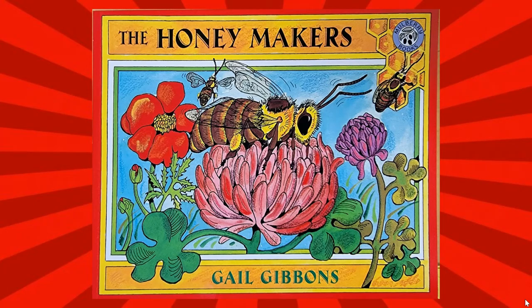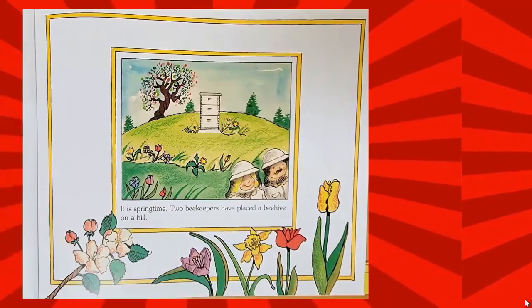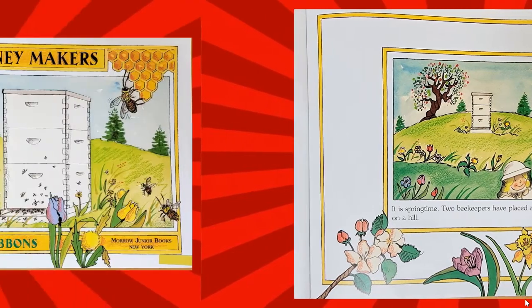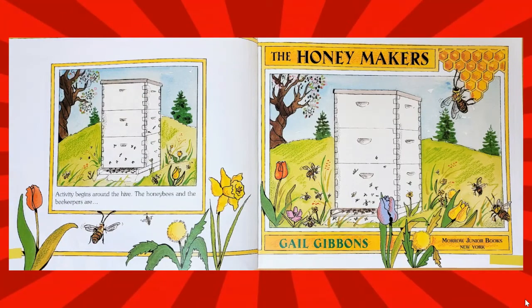The Honeymakers by Gail Gibbons. It is springtime. Two beekeepers have placed a beehive on a hill. Activity begins around the hive. The honeybees and the beekeepers are the honeymakers.